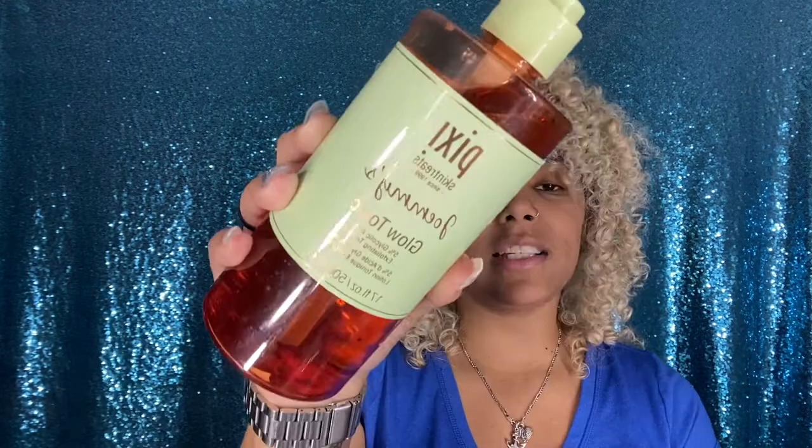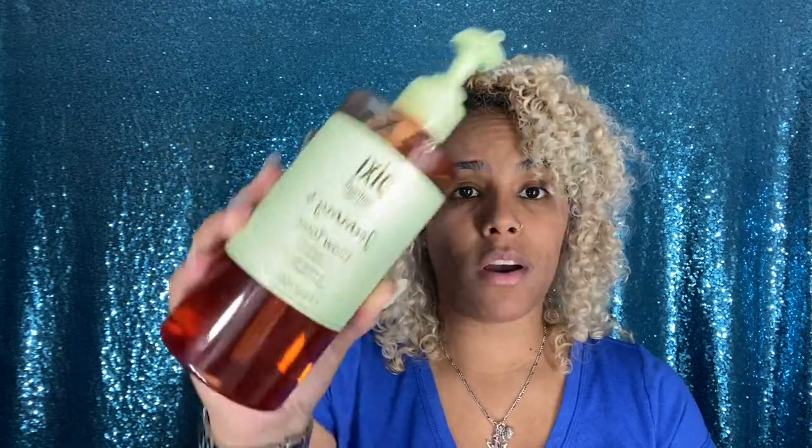One thing I started incorporating that's not shown in the video is the Pixi Glow Tonic exfoliating toner — I got it as PR. I use it twice a week: I put some on a cotton pad and go all over my face, making sure it dries before I proceed to the next step. One important thing: I do not mix this with retinol or any other products I use at night.